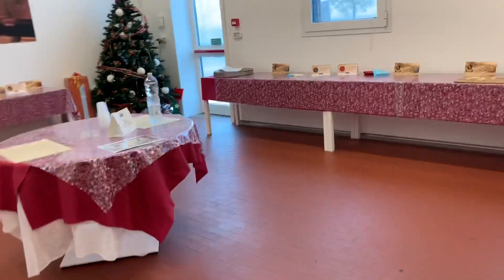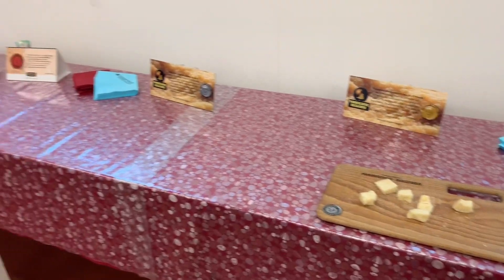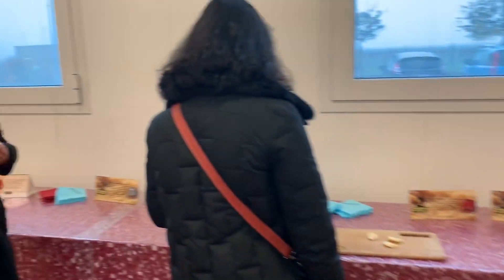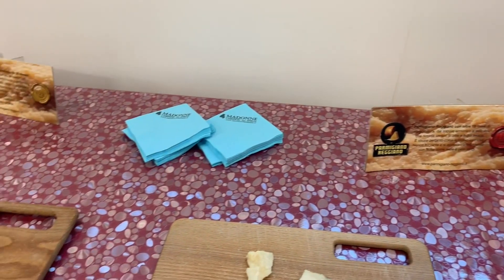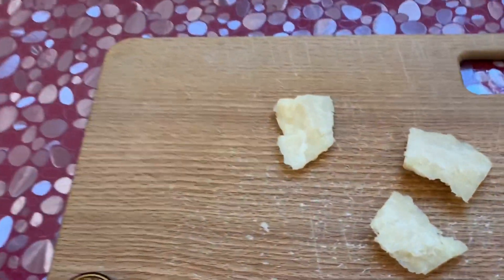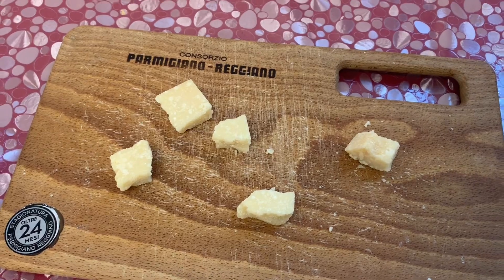Do I want to taste the cheese? These are the two types. Before, the labeling was voluntary, but two years ago they introduced this label, which is now necessary to put on the cheese.